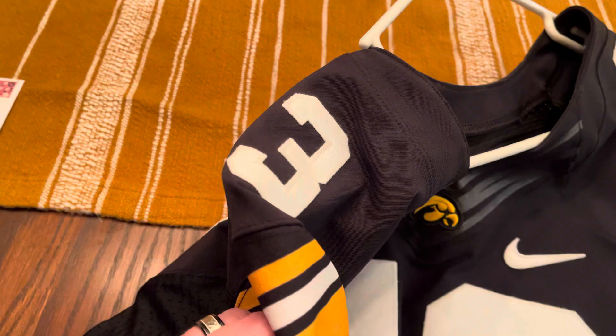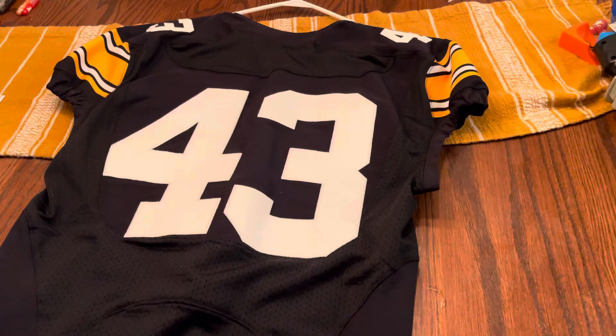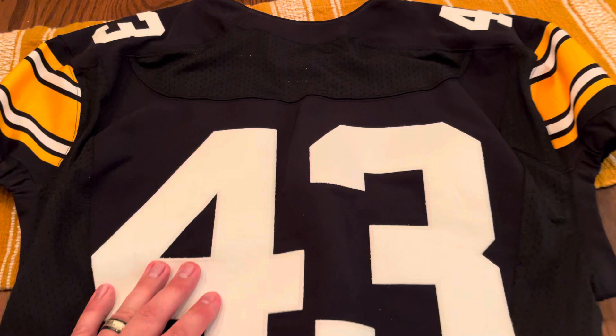We'll look at the sides a little bit and flip it over. Before the NIL era took over, players were required — the university was required, rather — to strip off the last name. Players could not sell that and make profit off their own jerseys, thus making the university have to remove the nameplates on the back. That's kind of why his last name is not on the jersey.